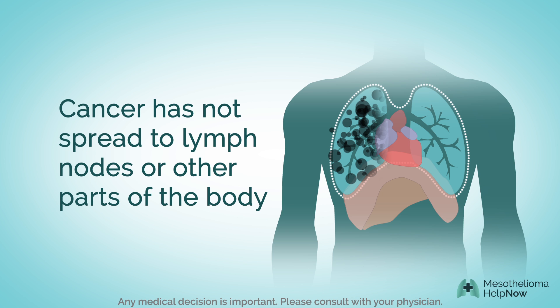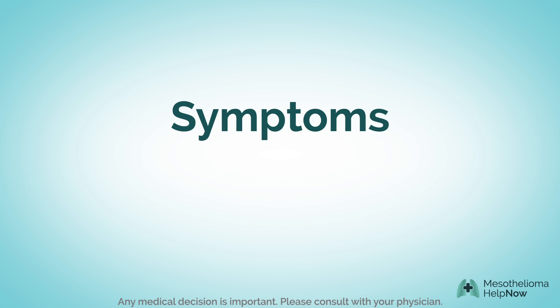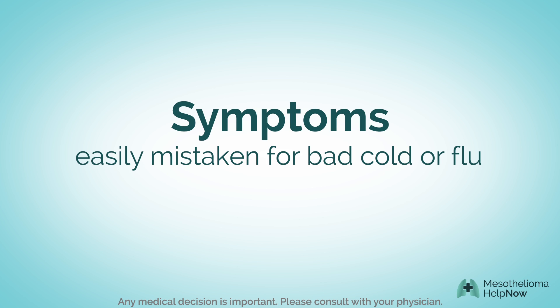Fortunately, in stage 2, the cancer has not spread to the lymph nodes or to other parts of the body. The symptoms of stage 2 mesothelioma are often mistaken for a bad cold or the flu.